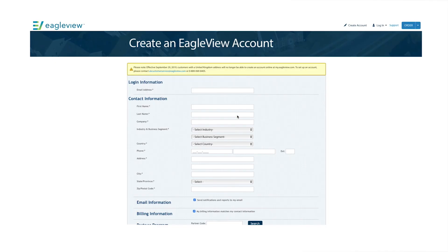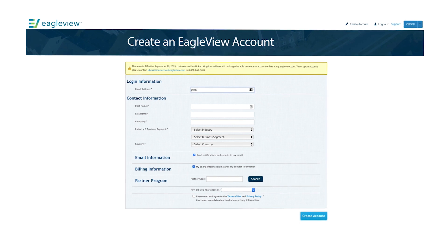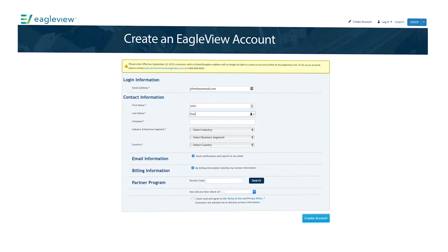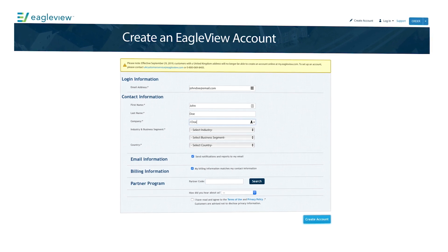Now there are a few ways to get these reports. Before you get started, you will need an EagleView account. If you don't have one already, you can create one by visiting our website or contacting an EagleView sales representative. The reports can be ordered from our website at eagleview.com or one of the software solutions we offer to our customers. So now let's take a few minutes to review some of those software applications.